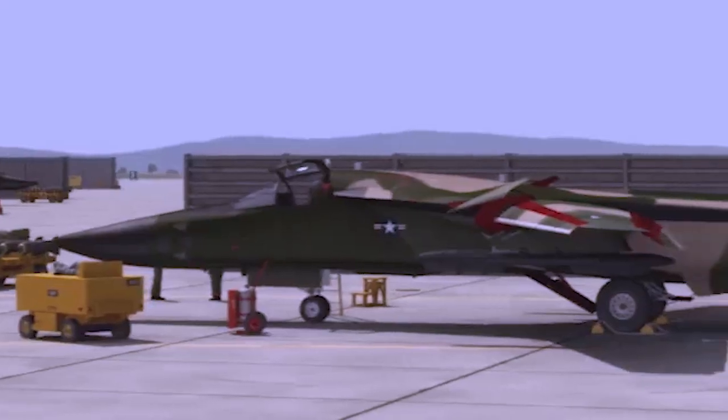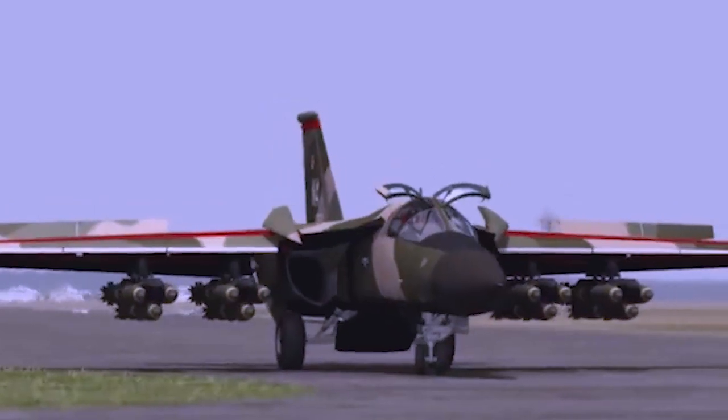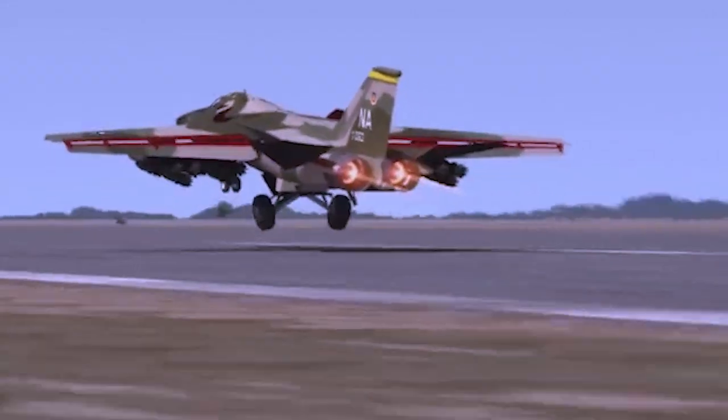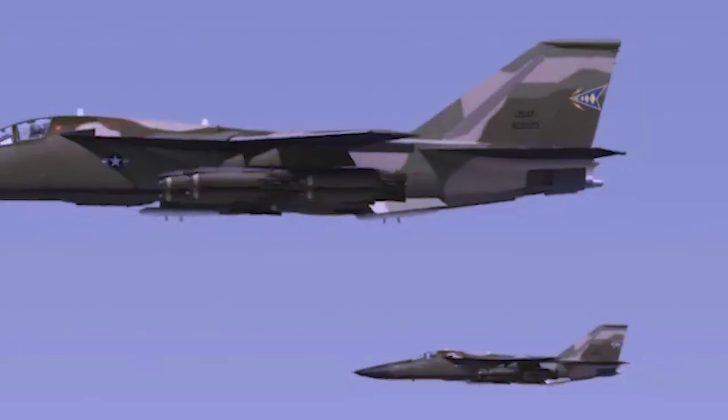The F-111's combat debut was far from auspicious. After deploying a detachment of six F-111As to Vietnam in 1968, three of them crashed in only 55 missions, all caused by faulty wing stabilizers.